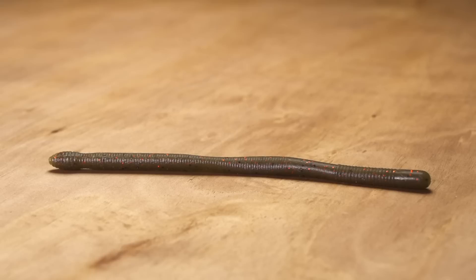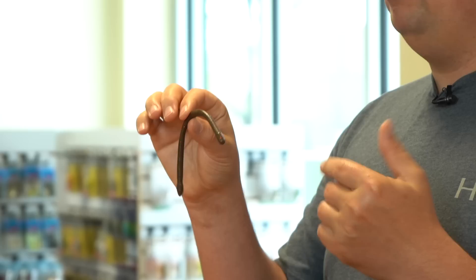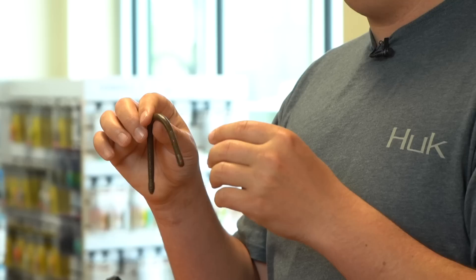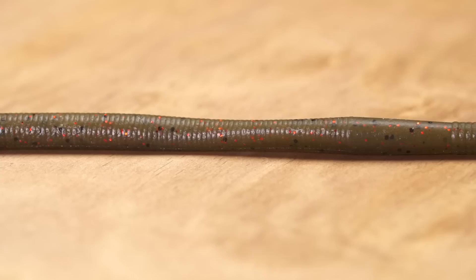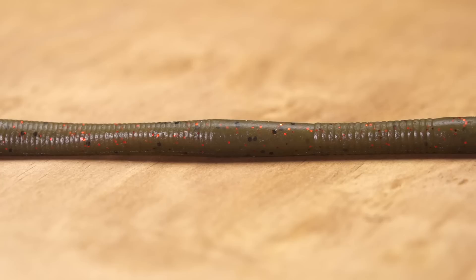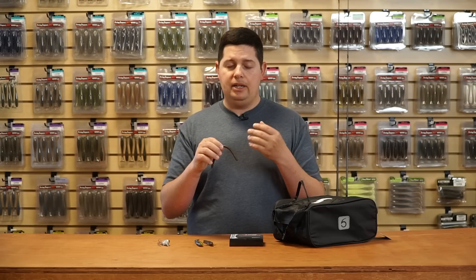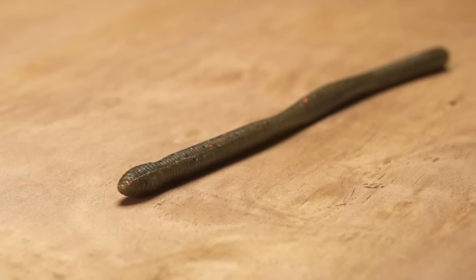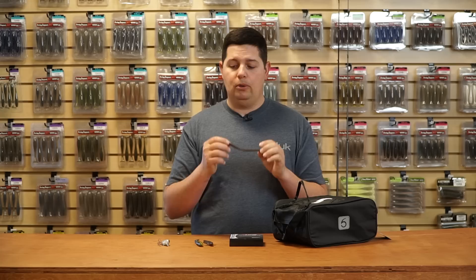Another soft plastic from Japan — this one's from Duo Realis, their new Riggle Crawler. It comes in three sizes: 3.8, 4.8, and 5.8 inch, with a bunch of awesome colors. It's loaded with shrimp scent infused into the plastic so fish are going to bite and hang on. It looks like a straight body worm, but up close it has ovalized sections alternating vertically and horizontally, giving it an offset shape. When sinking through the water column it catches more water than a standard straight worm, producing a lot more wiggling and shimmy action. There's also a little air pocket in the tail, so on a shaky head the tail stands up and quivers — just a super cool worm from Duo Realis.